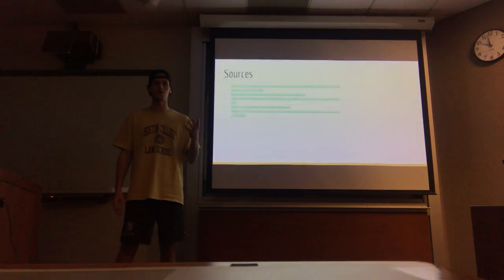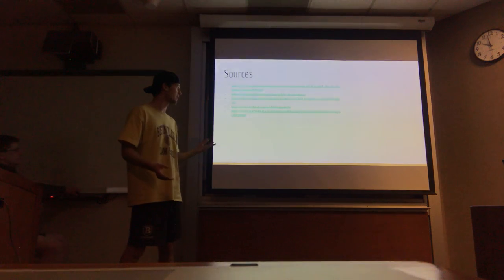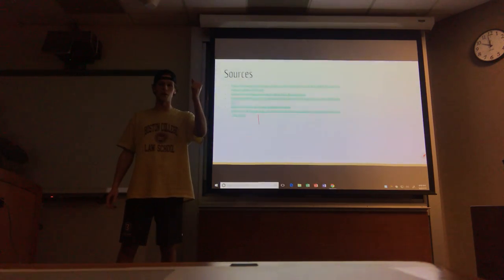And here we have a link to my sources. Thank you very much for listening. I hope you enjoyed, and let's fight for a cure for Progeria.